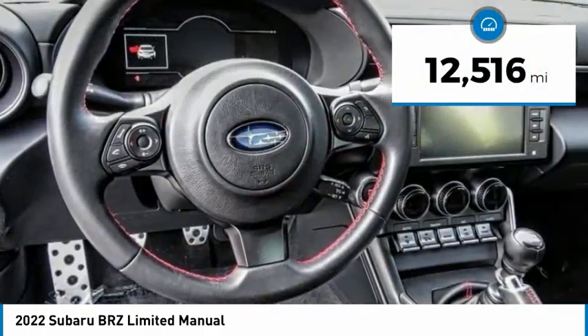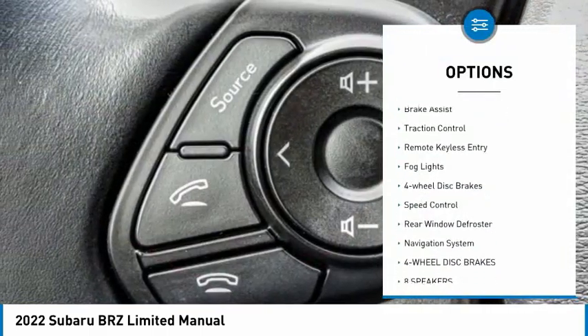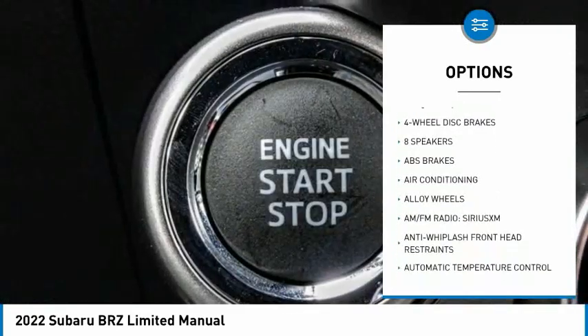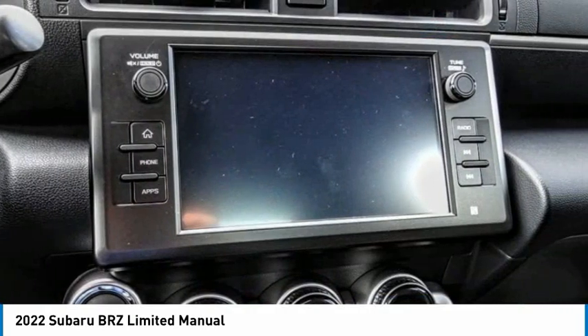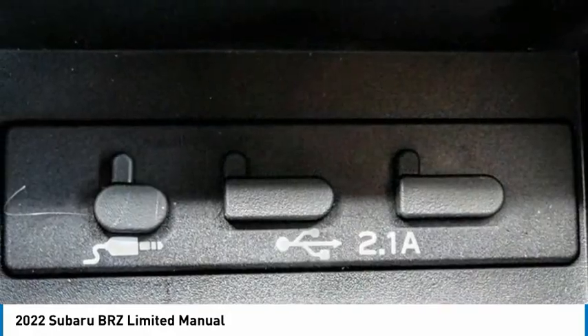This vehicle has less than 15,000 miles. Here are some of this vehicle's great options: electronic stability control, alloy wheels, brake assist, traction control, remote keyless entry, fog lights, four-wheel disc brakes, speed control, rear window defroster, and navigation system. Wouldn't you look great in this vehicle? Stop in today and see for yourself.